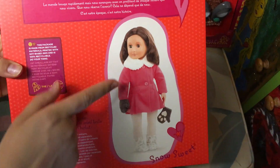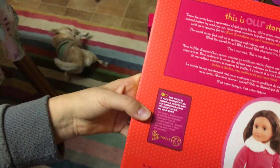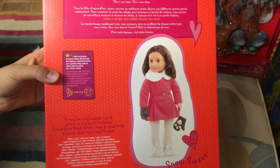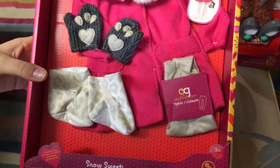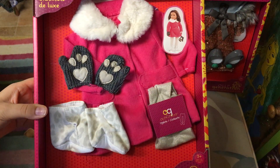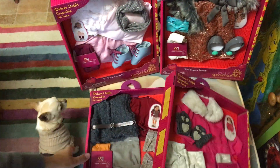The next one is this coat set. It comes with a coat, mittens, tights, and boots. That's how it looks from the front — it has these sparkle tights. Sofia loves tights, yeah, she loves socks and tights for dolls.